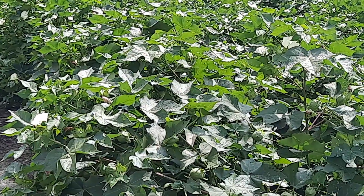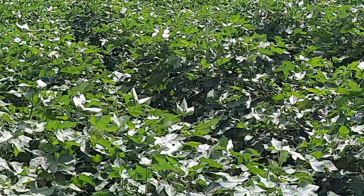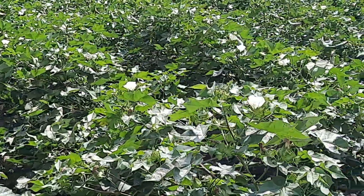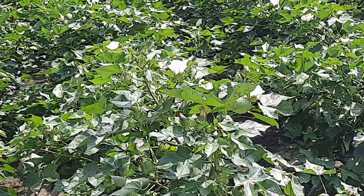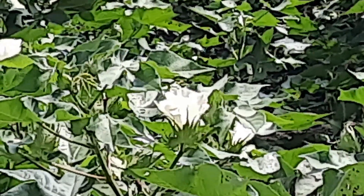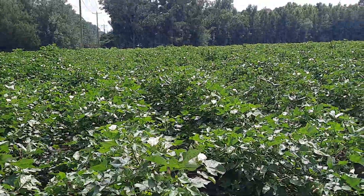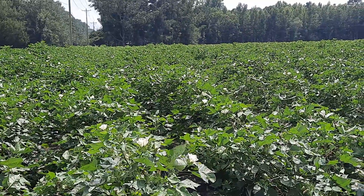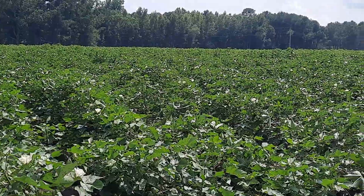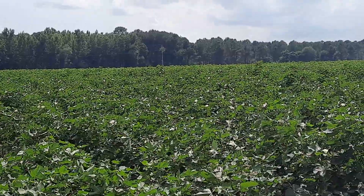It is extremely hot today and I saw this and I said I just had to share it with you. Let me see if I can close up on one of the blossoms. There we go — there it is, beautiful white blossoms. They're all over. This is cotton.